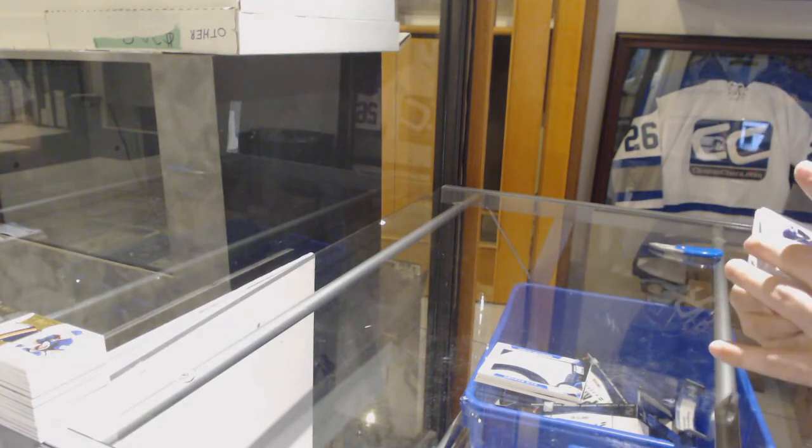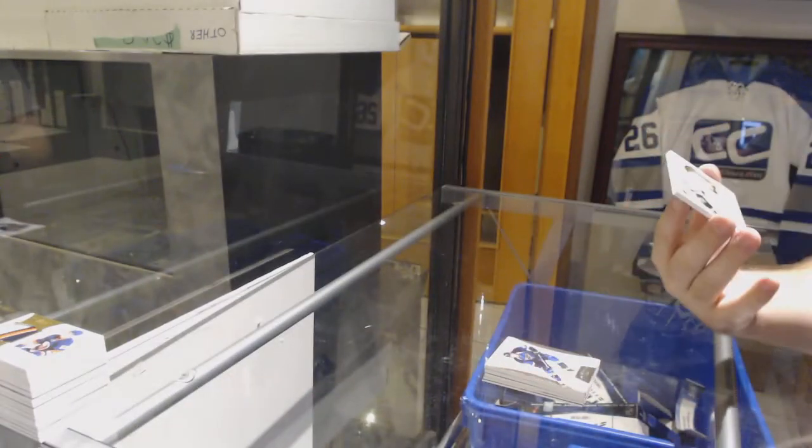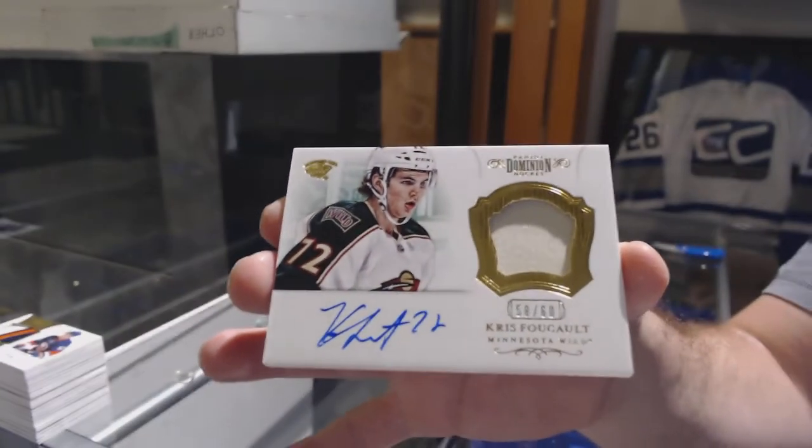For the Tampa Bay Lightning, 2.125, TJ Oshie. And for the Minnesota Wild, number 60, Chris Ockel. There she goes.